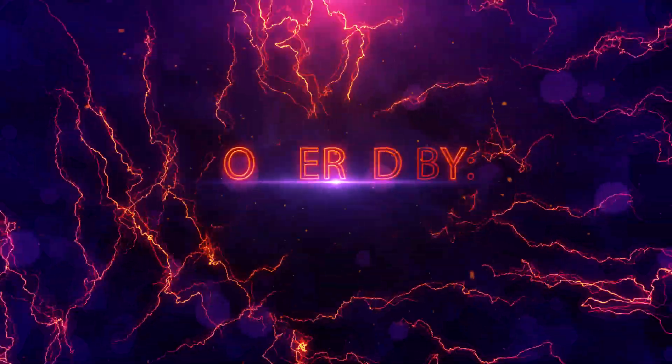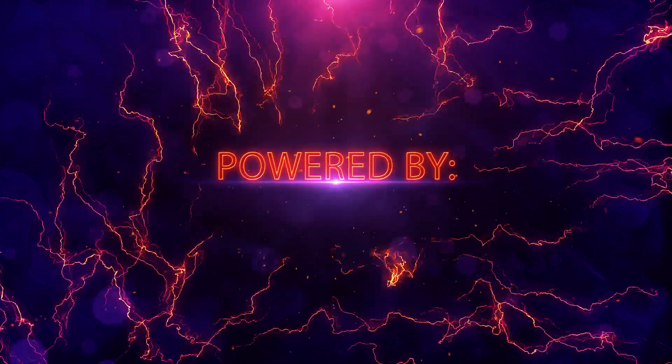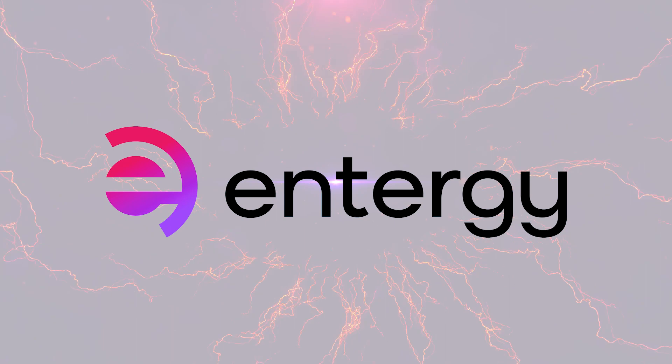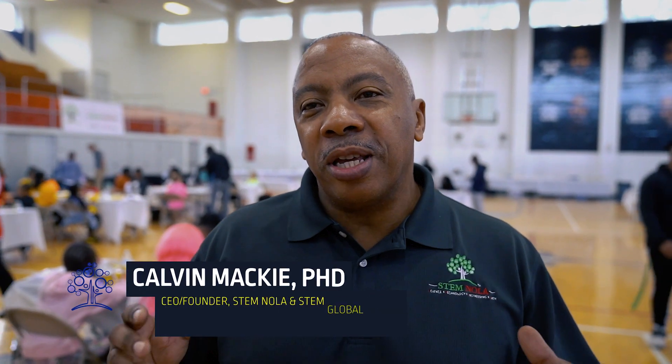This is our Power Transmission and Circuit Day, powered by Intergy. Ten years ago, the second Saturday in December 2013, we held our first STEM event in this gym. Today is the 10th anniversary of our first STEM event at STEM NOLA, and we're happy to say that we're here.